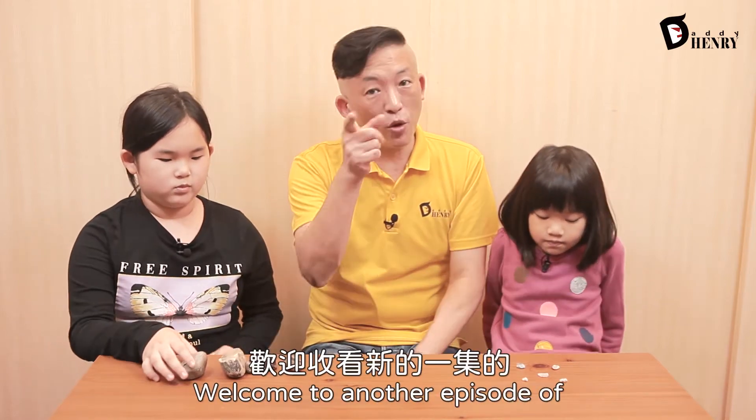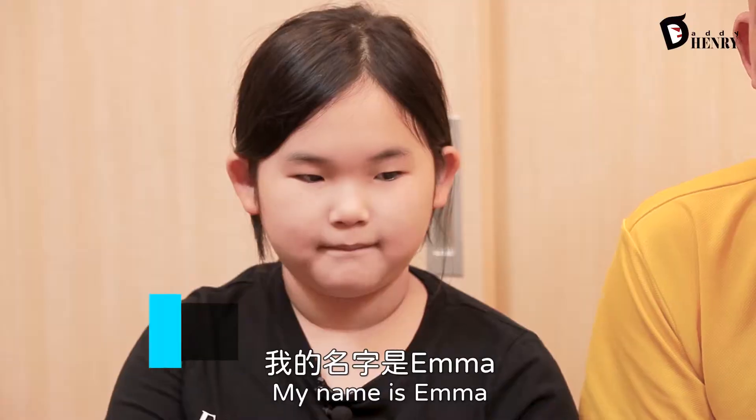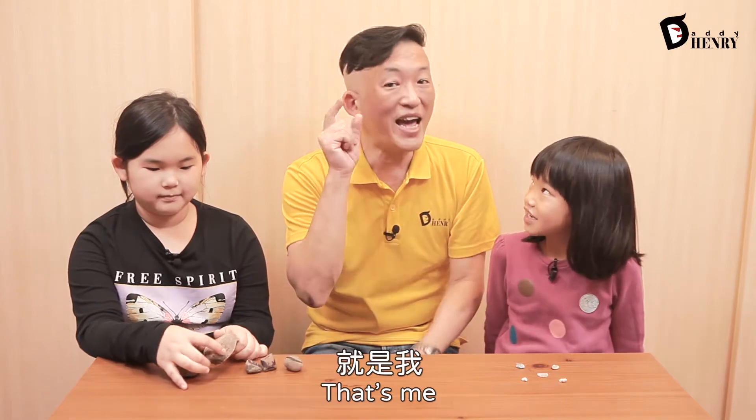Hello, boys and girls. Hello, mommies and daddies. Welcome to another episode of Learning with Daddy Henry. My name is Henry. My name is Emma. My name is Lucy. And he's our Henry.